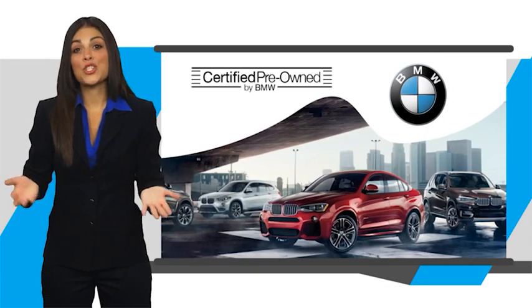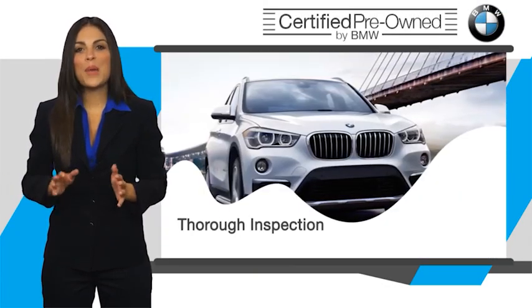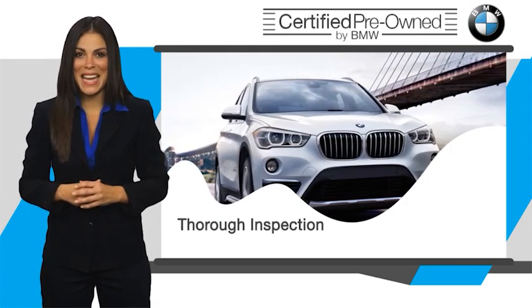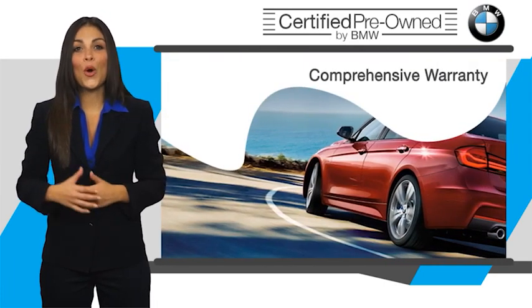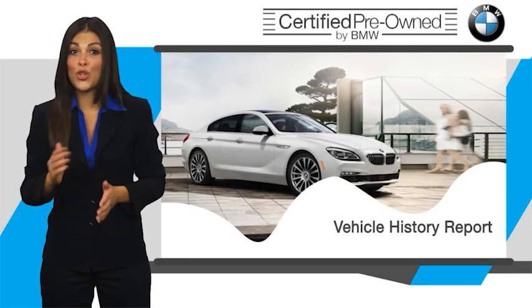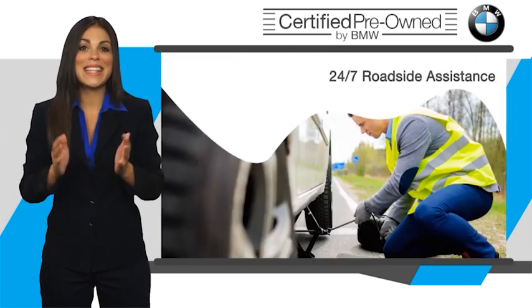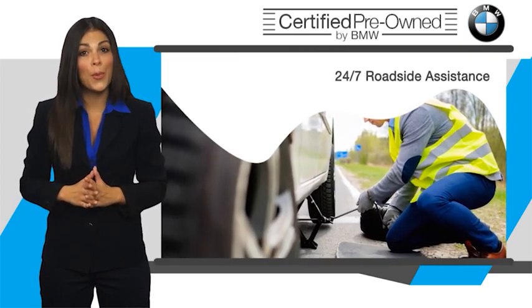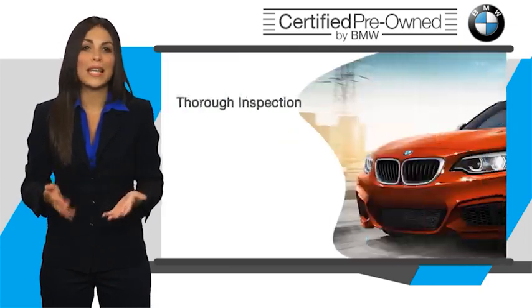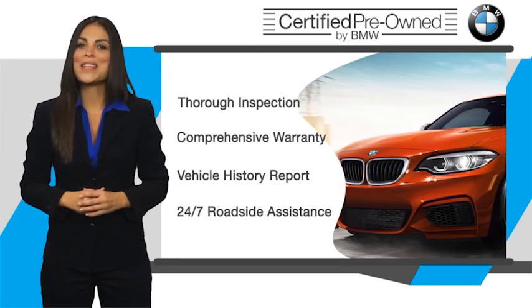To be eligible for the Certified Pre-Owned Vehicle Program, a BMW must pass a thorough inspection by factory trained technicians. Stop into your local BMW dealer today and ask to see the BMW Certified Pre-Owned Inspection Checklist. It is your assurance that the pre-owned BMW you are purchasing retains the quality, reliability and overall pleasure that BMW owners have come to expect.